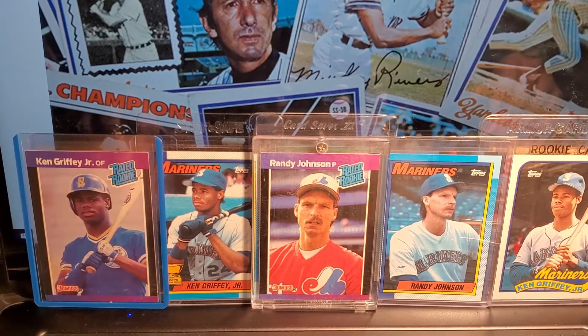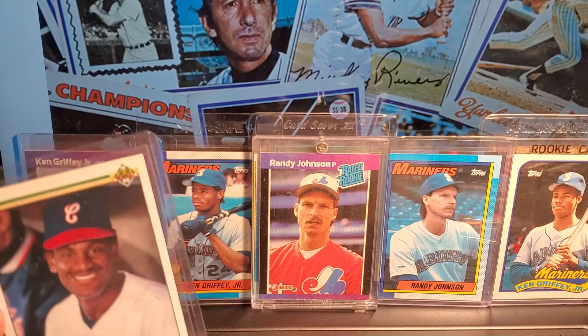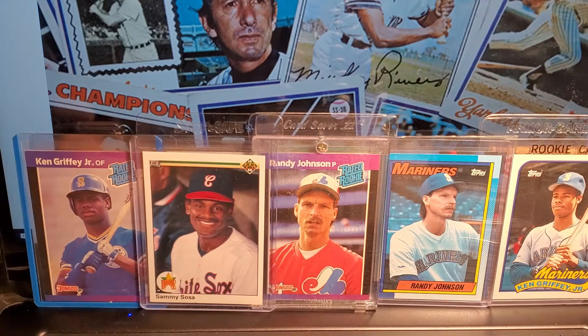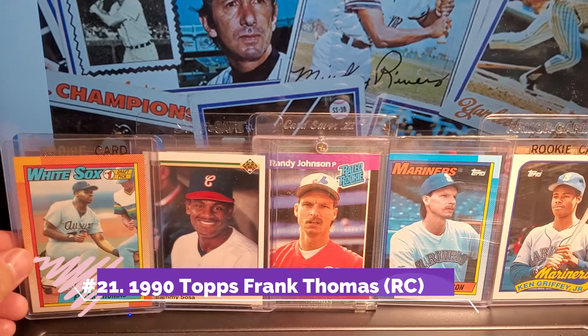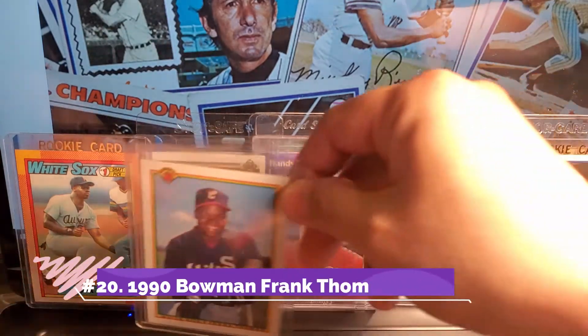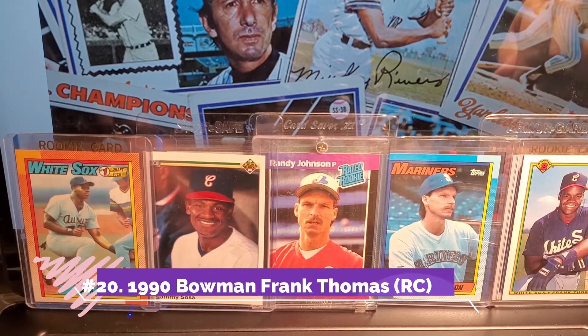I've kind of lost track of what number it is, but we'll keep going. Sammy Sosa, 1990 — one of my favorite cards. I think I acquired this last year as well. This is another iconic card: Frank Thomas. Once again not Topps Traded, not Topps Tiffany, but Frank Thomas, regular Topps. And speaking of Frank Thomas, we got another one: Frank Thomas, Bowman 1990 Rookie.